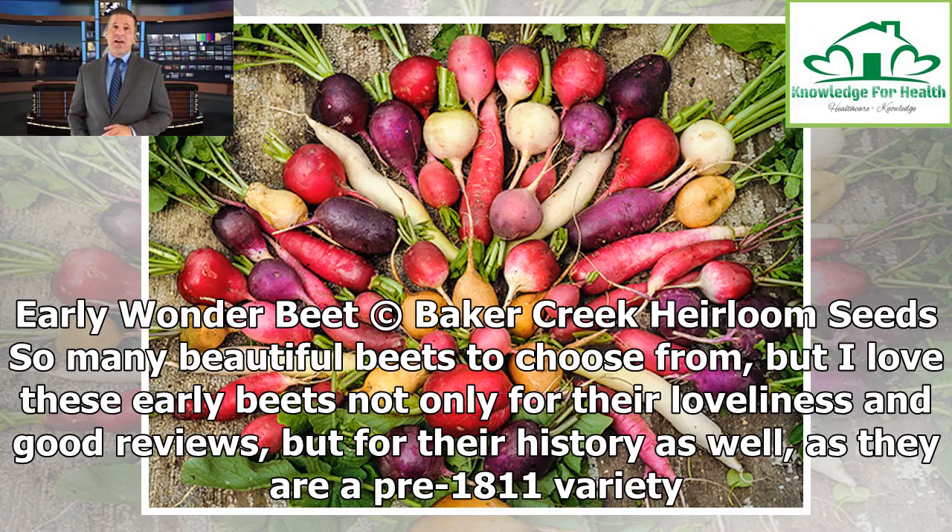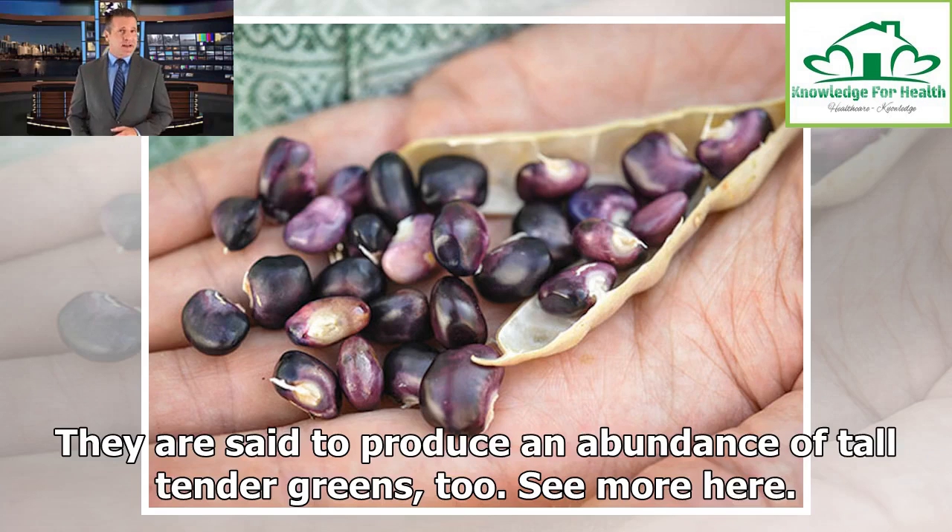Early Wonder Beet. So many beautiful beets to choose from, but I love these early beets not only for their loveliness and good reviews, but for their history as well, as they are a pre-1811 variety. They are said to produce an abundance of tall, tender greens too.